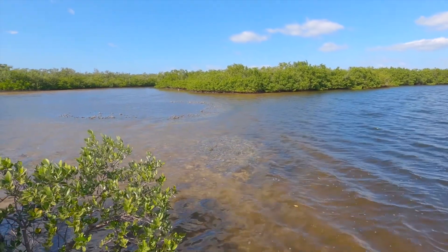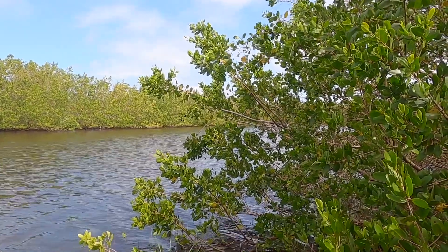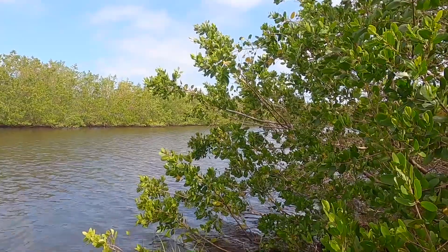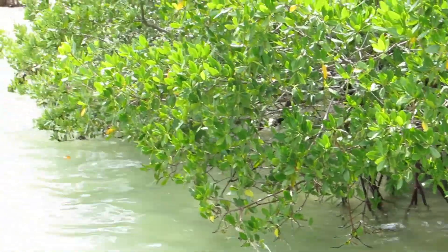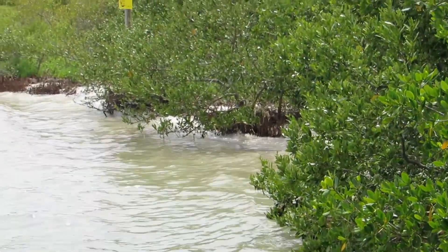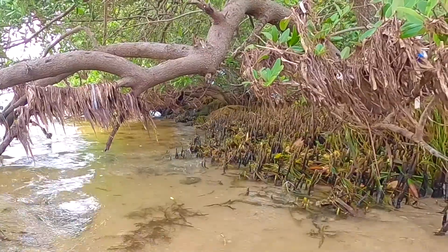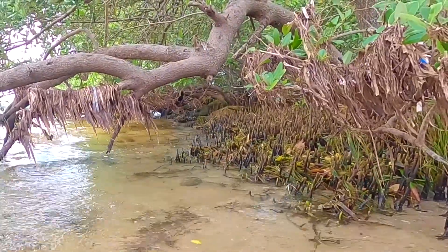Mangroves are a specialized group of trees and shrubs that live along the intertidal areas of the Florida coastline. In fact, almost 500,000 acres of Florida wetlands are made up of mangrove forests. With their roots submerged in water, mangrove trees thrive in hot, muddy, salty conditions where most plants cannot survive.